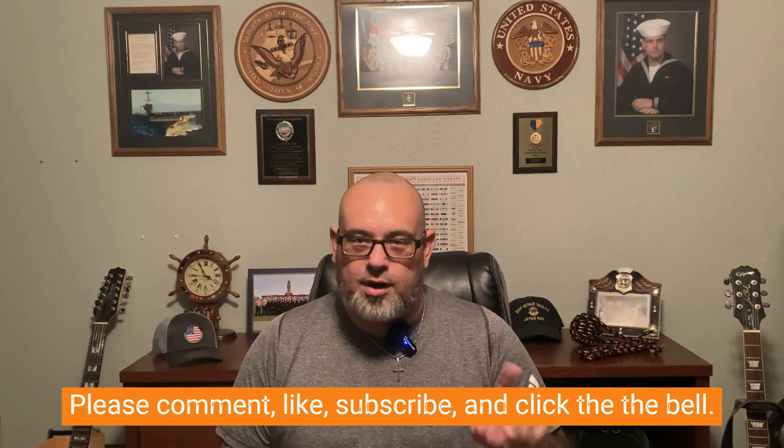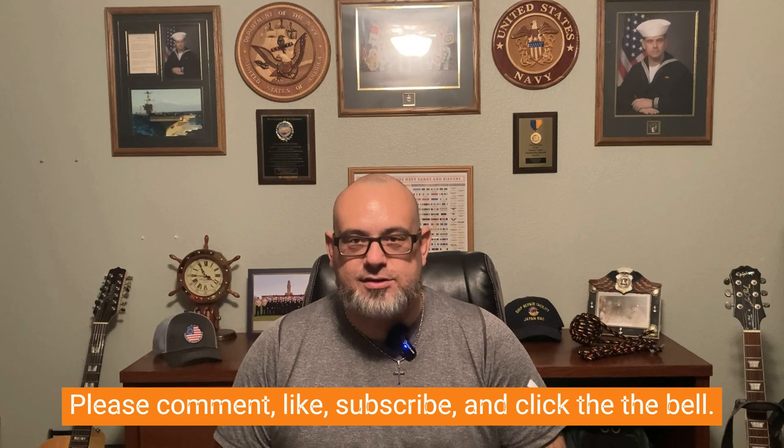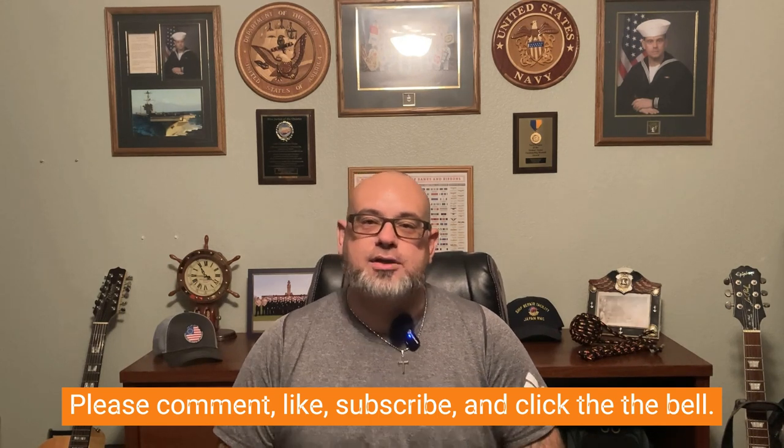That's it for part one. Part two is already uploaded if you want to jump over — it covers the accessories, the firearm, and the ammunition. If you stuck around this long, thanks for hanging out, I appreciate it very much. Links in the description if you want to purchase any of the items you saw here. Until next time — take care of yourself, take care of your family, and take care of the land. Thanks.